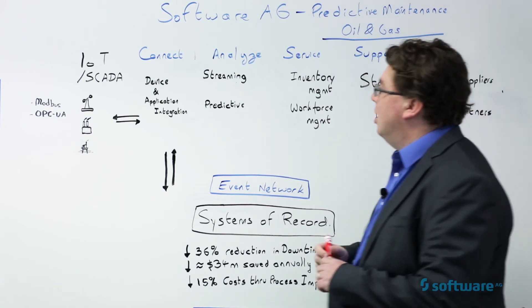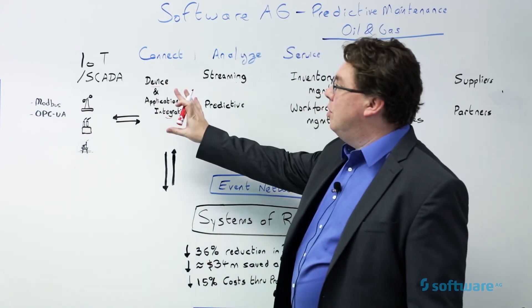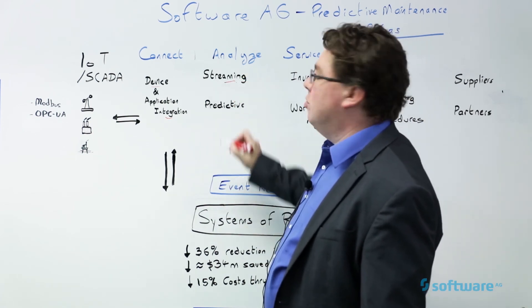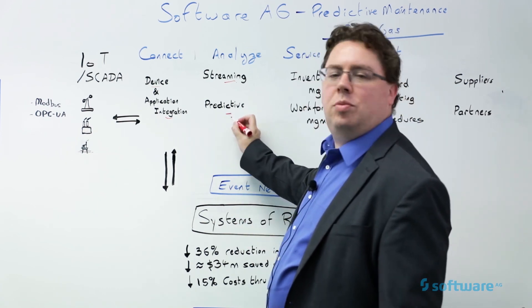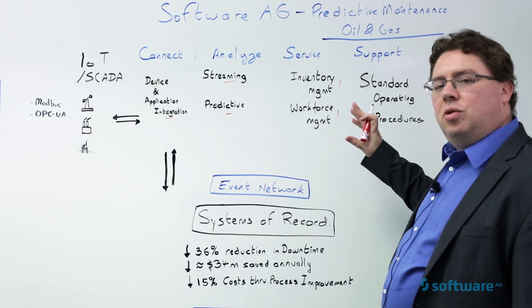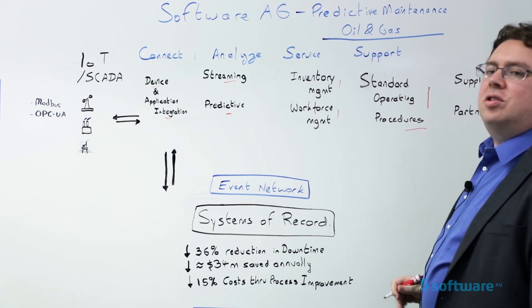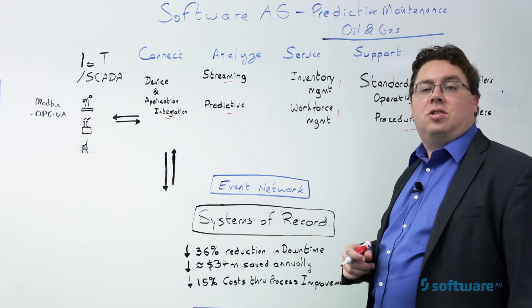So how does Software AG help? We help in most of these areas. We do device and application integration — any device, any application that needs to be integrated, we can integrate it for you. We handle streaming analytics, the correlation of information, and we help with the deployment of predictive models. For inventory management and workforce management, it's integration with your systems of record to take action when needed. The modeling and execution of standard operating procedures is also a key part of what Software AG does. If you want more information, please contact us at softwareag.com or contact your local account executive. Thank you.